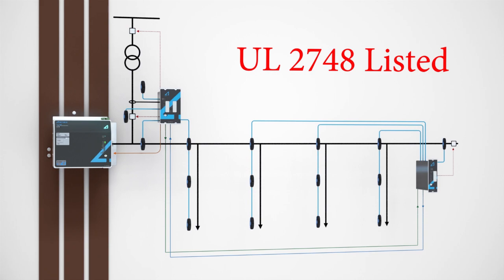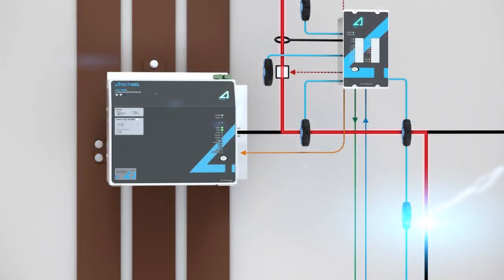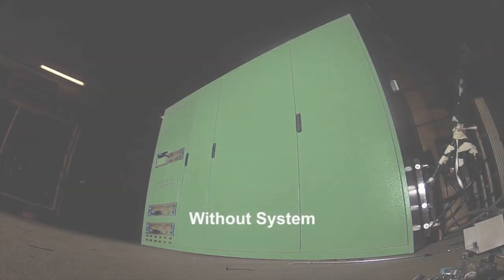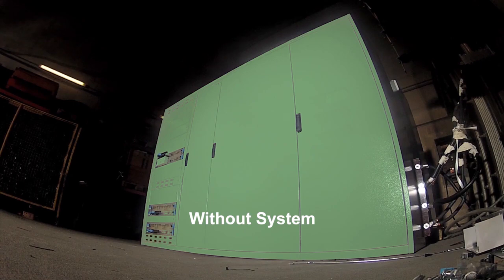The arc quencher is part of a dedicated arc flash relay system which senses both light and current simultaneously. When this system senses a combination of rapid current rise, along with the high-intensity light associated with an arc flash event, the quencher connects all three electrical phases, instantly creating a low-impedance current path. Once this occurs, the voltage between phases collapses to zero, resulting in complete elimination of the arc. The total reaction time from arc sensing to extinguishing the arc is less than five milliseconds.